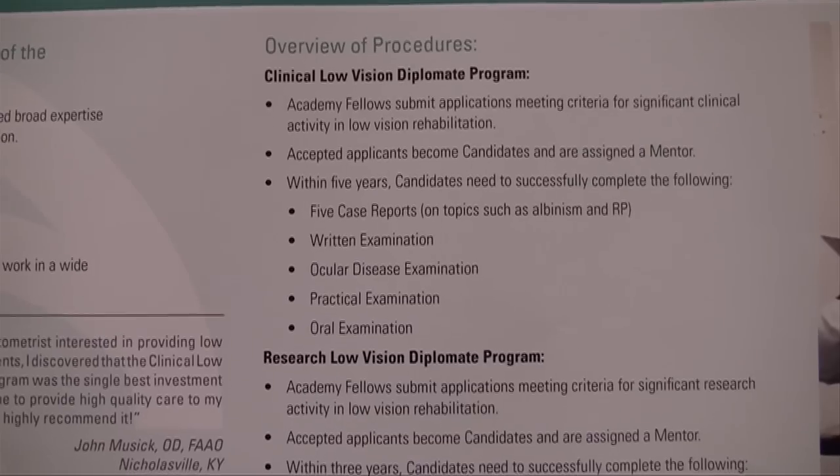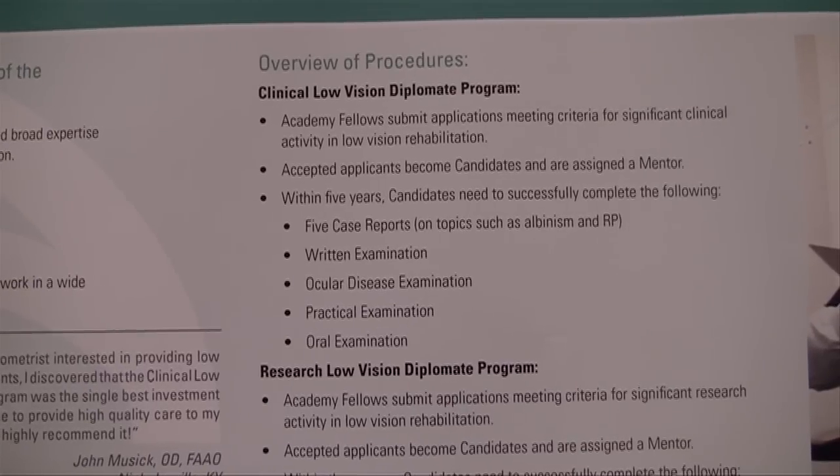First, you have to become a fellow in the academy in order to be eligible to become a diplomate in any of the sections. The requirements for becoming a diplomate are tailored to the specific focus of that particular section.